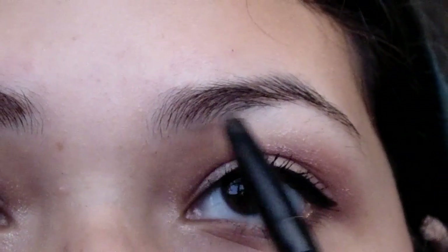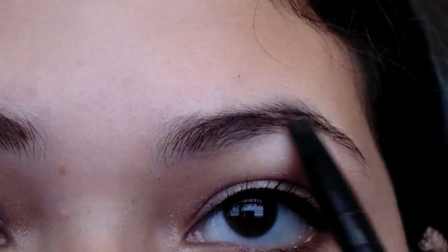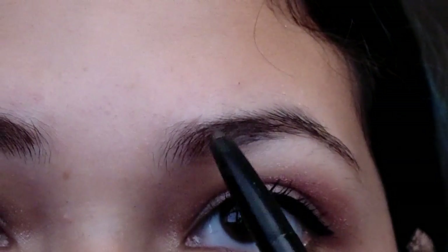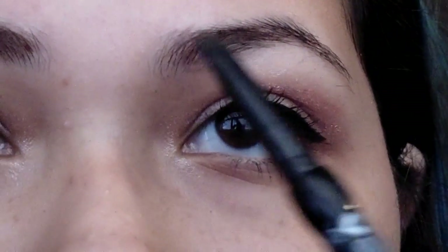I went ahead and did a little flick with the same eyeliner — just a little flick at the end. And now I'm just filling in my brows slightly, not too much, just to give them a little bit more shape.